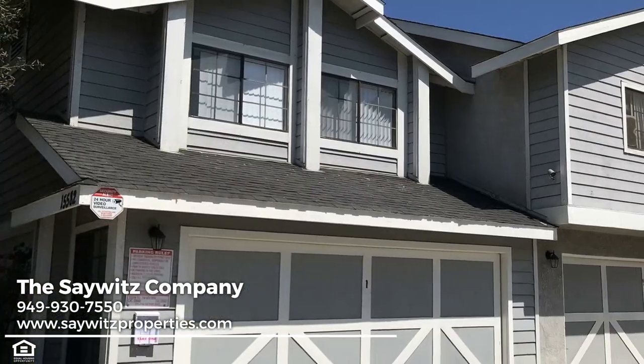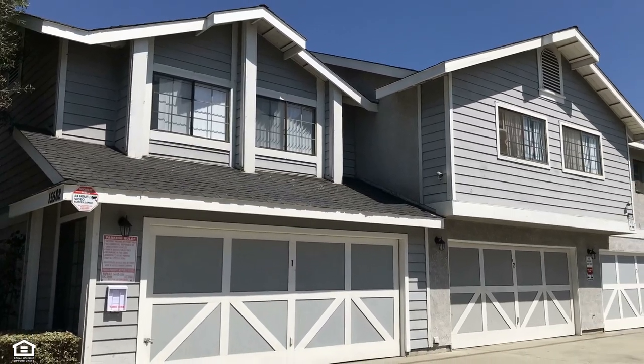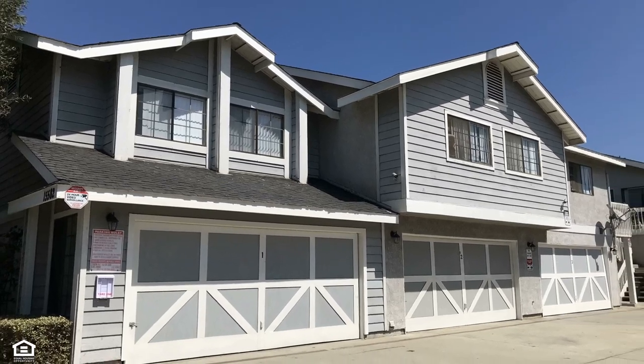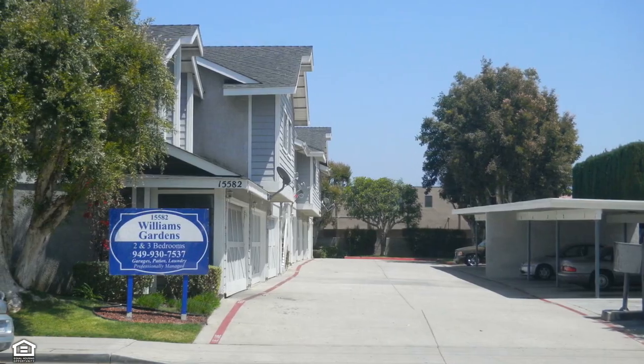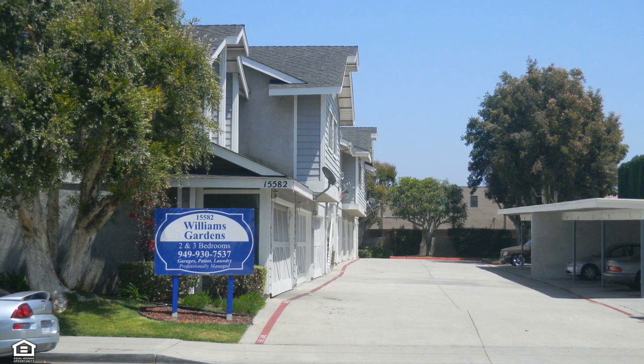You'll also be delighted to find that it includes a private garage as well as additional carport parking for your family and guests. Each resident is treated to private patios and yard areas where one can relax soaking up the sun or run around and play with the little ones.